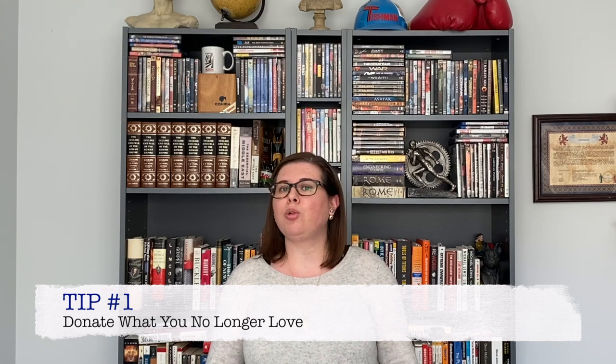Tip number one is to go through those shelves and donate books that you no longer love. For libraries, this process is called weeding. We're continually doing the weeding process as we welcome new books in, and we're also weeding books that haven't been checked out in many years. For us at home, this is a good idea to go through this process as well. Never feel guilty about donating books because chances are when you pass it along, someone else will find it and love that book. I'll leave a list of places to donate books in the description box below this video.